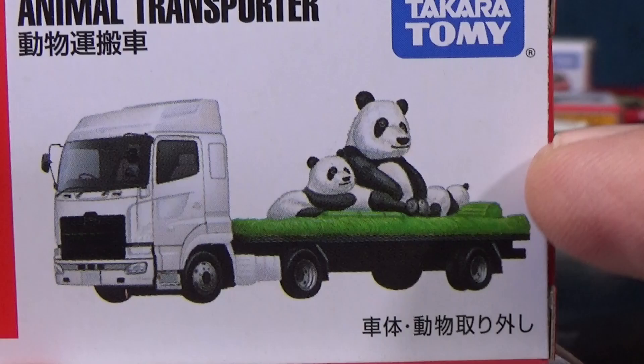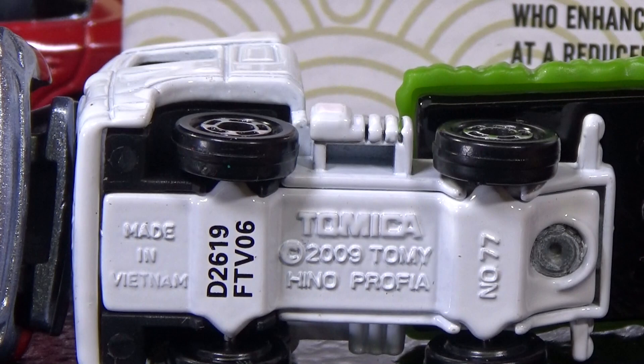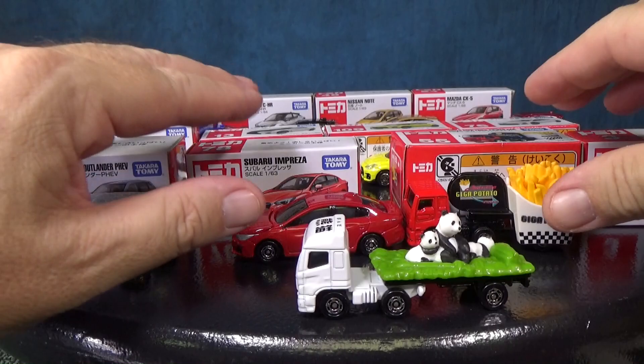I noticed that the transporters don't have a scale listed — maybe because this isn't a real vehicle. The cab looks to be a licensed Hino Prophia, but the trailer is probably just a generic trailer, so there's no scale on the base. We take a look at the Mitsubishi Outlander and it does have a scale: 163.